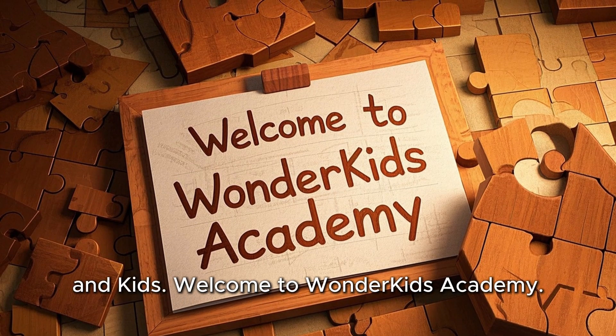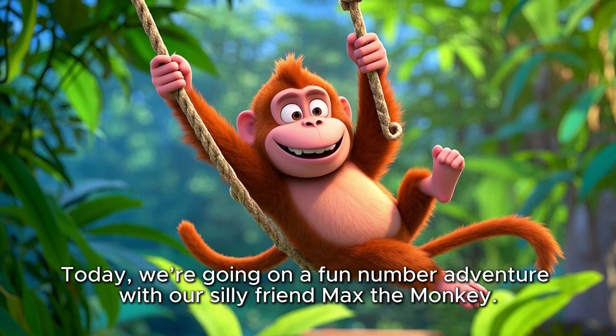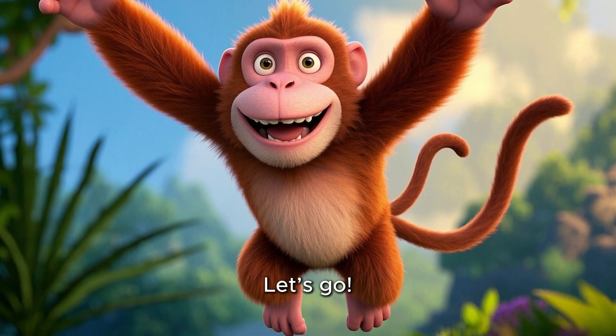Hello teachers, parents, and kids. Welcome to Wonder Kids Academy. Today we're going on a fun number adventure with our silly friend Max the monkey. Are you ready to count and play? Let's go.